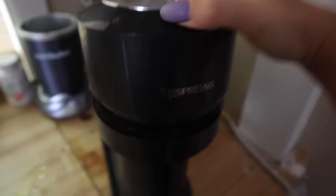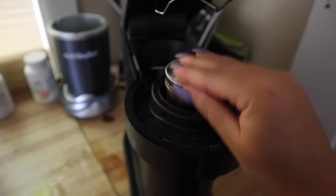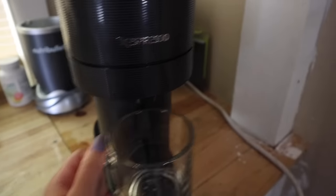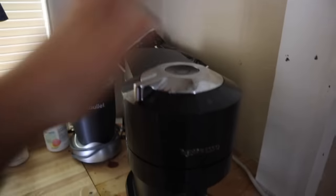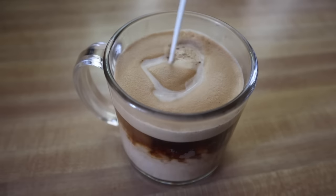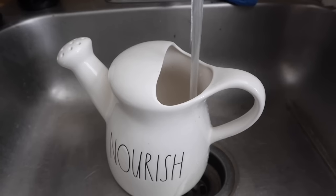Now that I'm all clean and dressed, I need to make some coffee. Before I completely forget, I'm going to water the plants since it's supposed to be a super hot day outside and they could probably use some extra water.